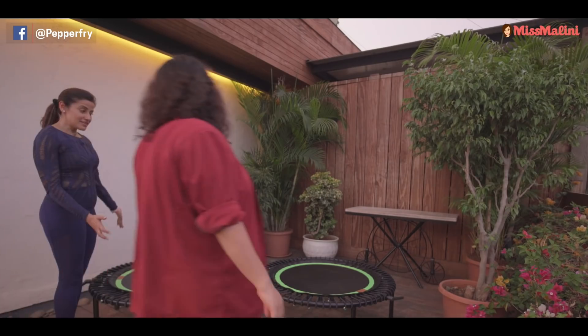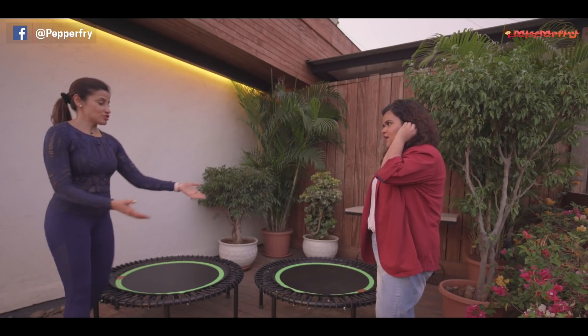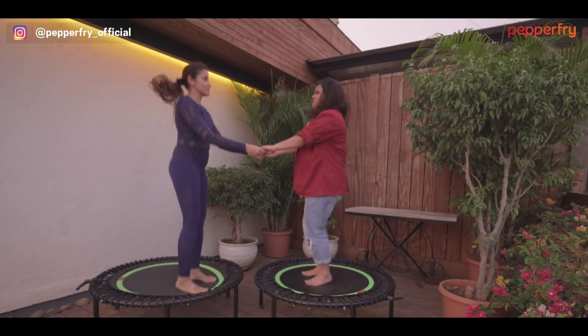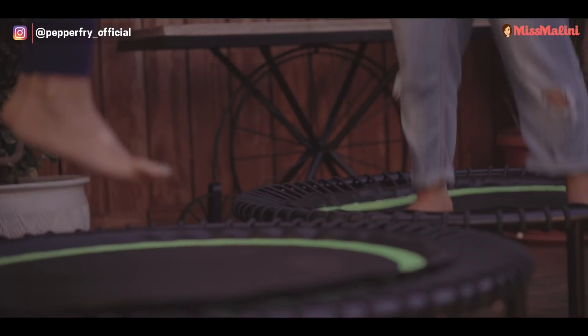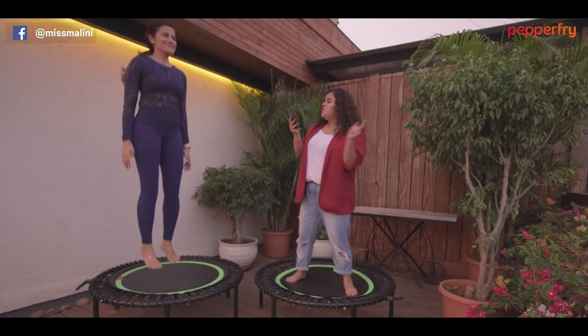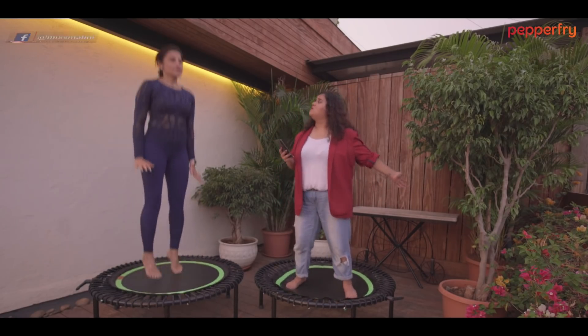What is this? This is a trampoline. Have you ever been on a trampoline? I've never been on a trampoline. Okay, let me just hold your hand — step up carefully. And then I'm going to step up and just bounce. When you feel comfortable, you jump. So are you ready for some would-you-rather questions? I'm ready!